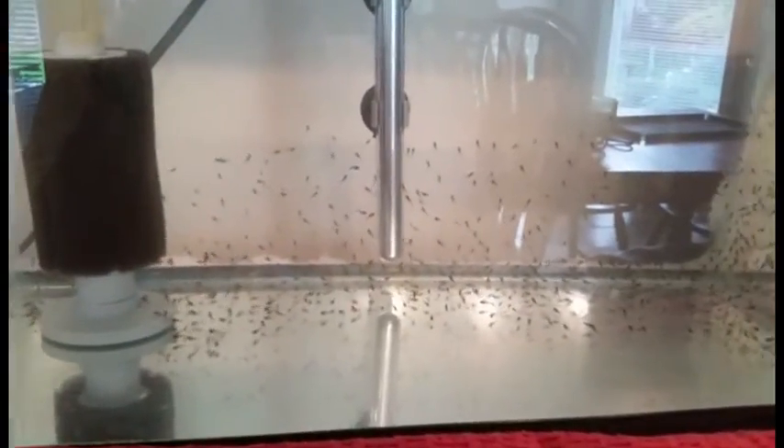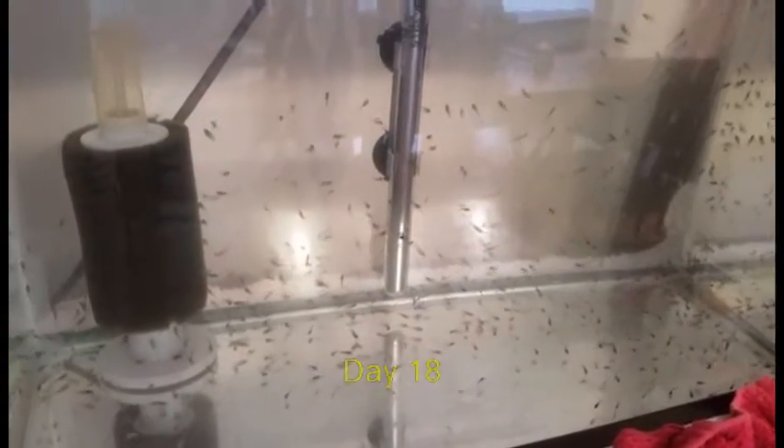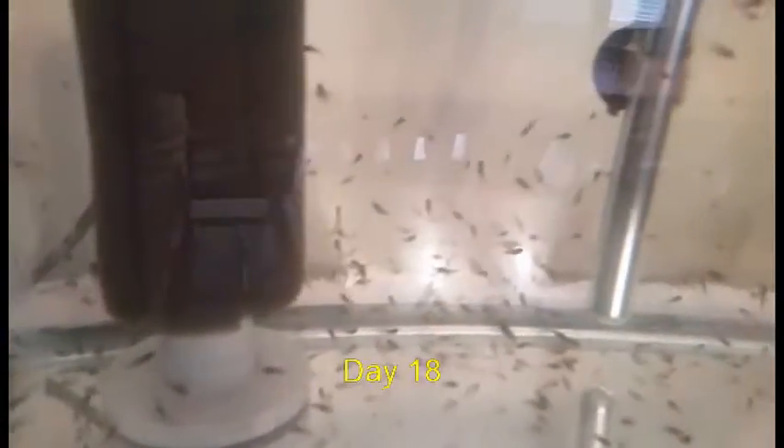My intention was to move these guys back into the tank that the parents were in, the 30-gallon breeder. But darned if they didn't spawn again, and this time, as luck would have it, they were successful in raising their young. So I didn't have anywhere to move these guys to. And as you can see on day 18, still just a ton of angelfish — almost no casualties. I was quite surprised.